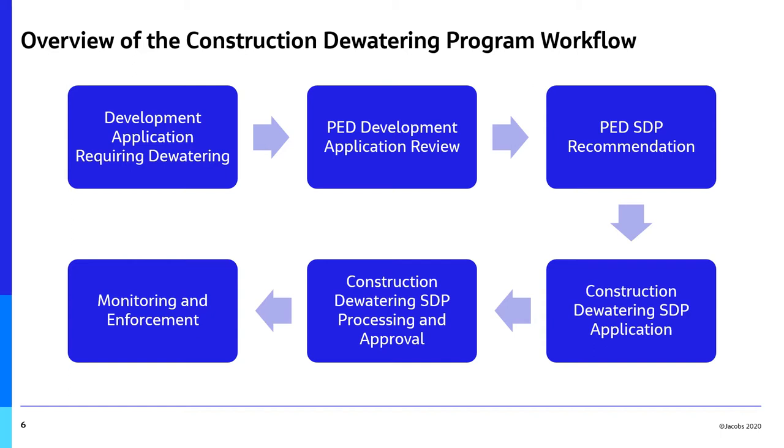The development application is reviewed by the Planning and Economic Development Department, where a recommendation is made that a sewer discharge permit will be required due to the anticipated dewatering. Following the recommendation from the Planning and Economic Development Department, the proponent submits a construction dewatering sewer discharge permit to the City of Hamilton, which is subjected to a review. During the review period, the City of Hamilton may request additional documentation or information to support the application, which the proponent must supply.